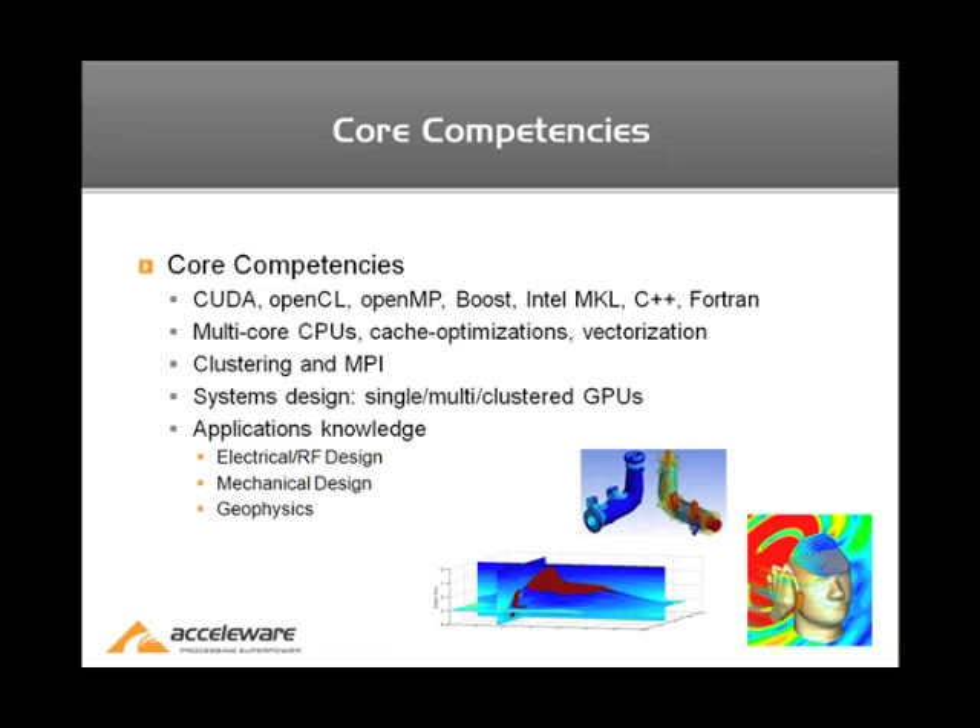Our previous work has also encompassed clusters and designing clusters. We have experience designing software that supports MPI, as well as hardware and systems design — understanding single, multi, and large-scale GPU clusters, as well as conventional CPU clusters. Our applications knowledge spans electrical and RF design, mechanical design, as well as geophysics.